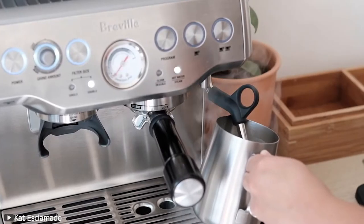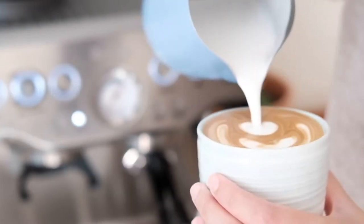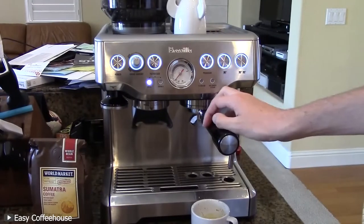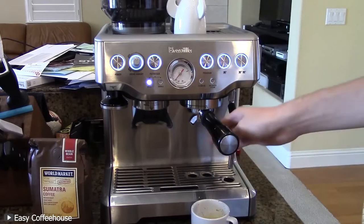Its powerful steam wand allows you to enhance the flavor of your cup of joe and even create latte art. All these, as well as its perfect built-in coffee grinder, make it the perfect machine for your home-brewed coffee.